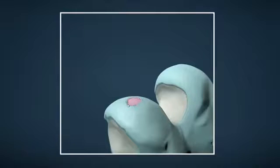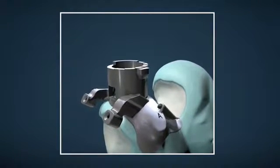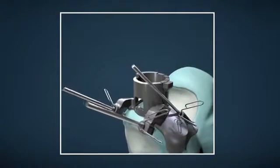The surgical guides become uniquely fitted to the knee's anatomy and can be positioned in the knee joint to fit over the damaged area. The guide assists the surgeon through the surgical procedure, enabling a simpler and more precise procedure.